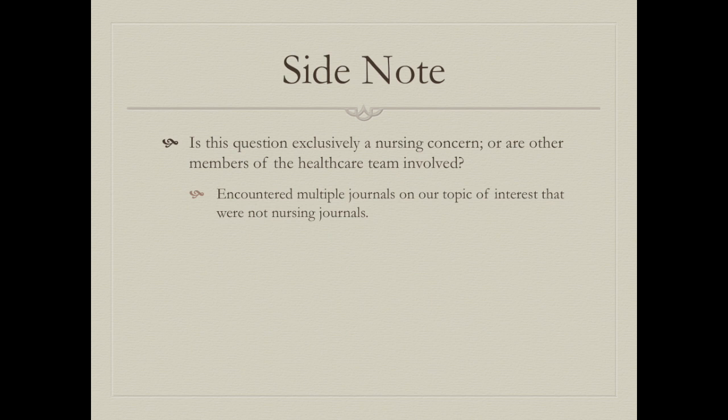As a side note, many of the journals we encountered were not nursing journals, which raises the question of whether wound odor management is exclusively a nursing concern or whether other members of the healthcare team can be involved. We're group 10 — thank you for watching. If you have any questions, please leave us a comment below. My name is Claudia, I'm Lydia, I'm Leanne, and I'm Leah.